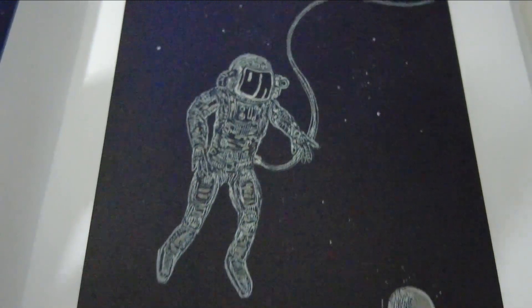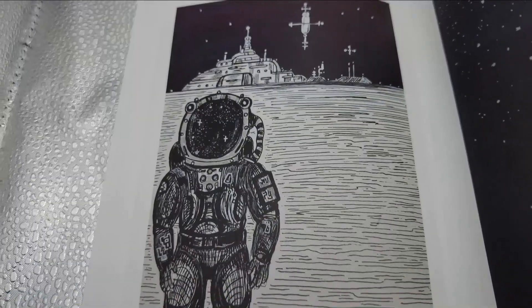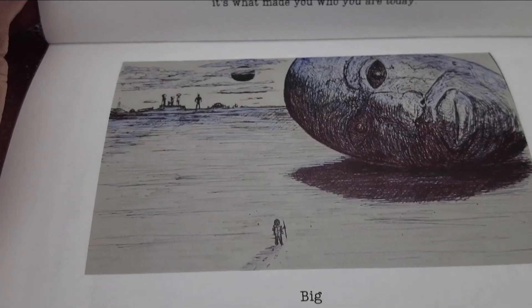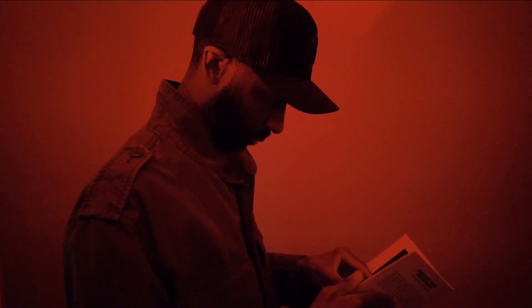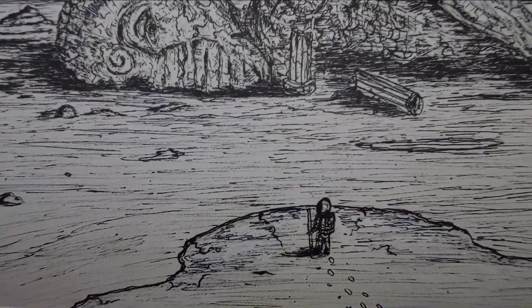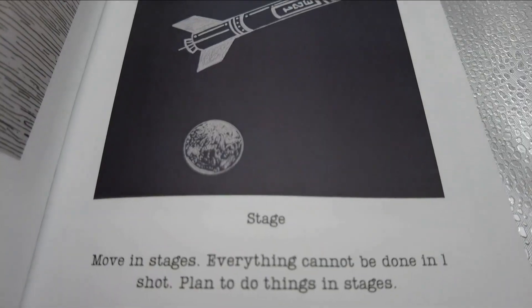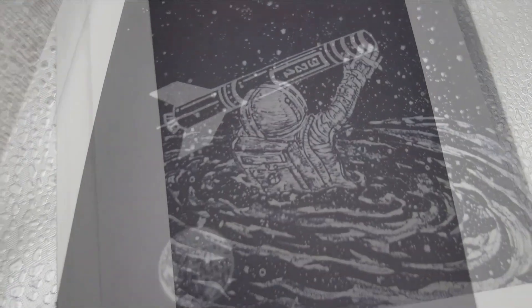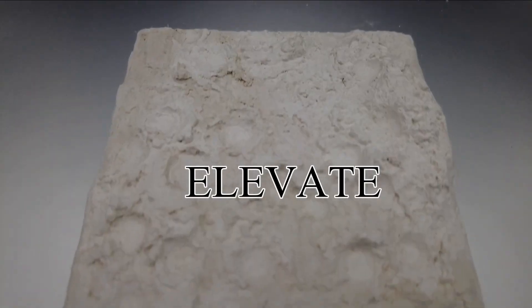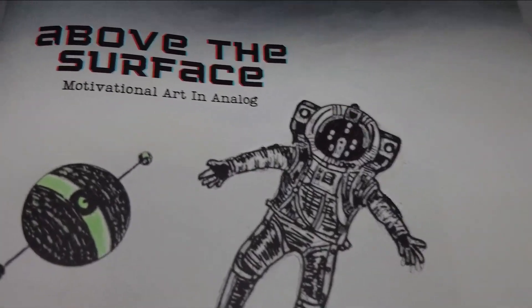Step beyond the ordinary with Above the Surface — a captivating collection of science fiction inspired drawings by model rocketeer Keith of Model Rockets 321. This zine features striking illustrations paired with motivational quotes to inspire and fuel your drive. Whether you're chasing dreams or need some positive words, Above the Surface is here to elevate your journey. Get your copy today while supplies last.